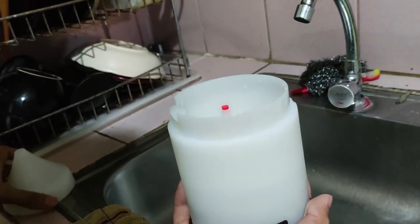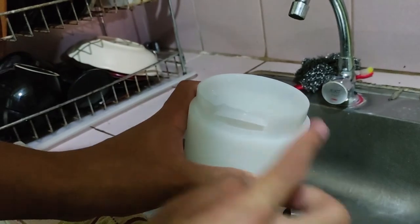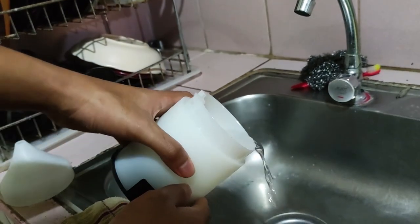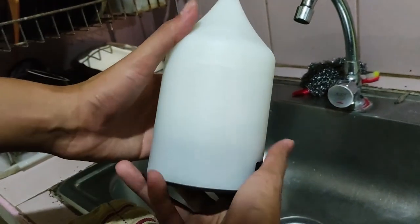Before pouring the water out, make sure to be cautious of the ventilation area — it should be kept dry at all costs. Instead, pour the water towards the opposite side. And always remember to put the top cap back in place afterwards.